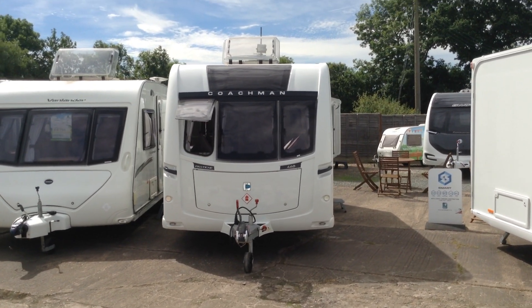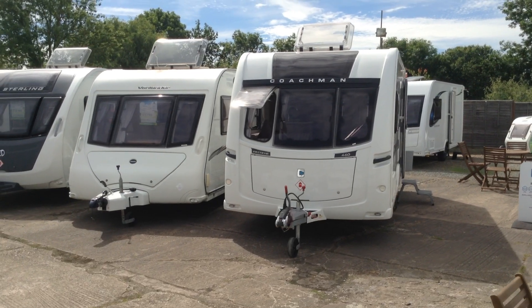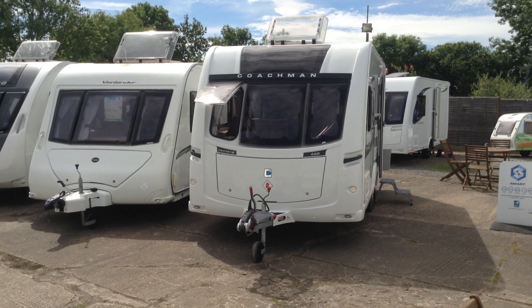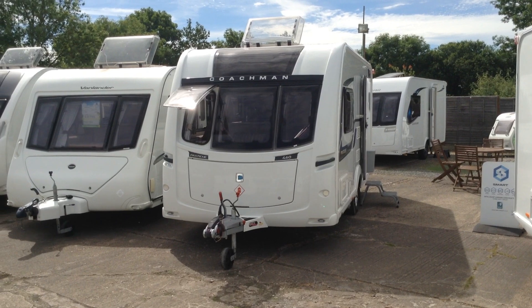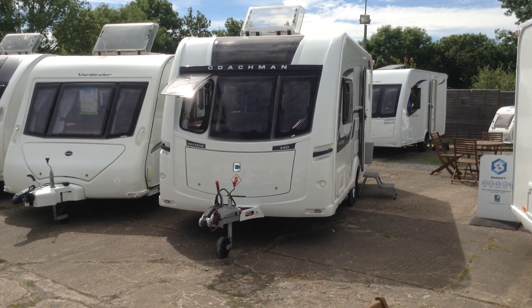Let me tell you a little bit about this caravan. It's one owner from new, supplied by us — this very branch. In fact, it was my good self. It's got full complete service history, so it's had its first and second service. The second service has just literally been completed.